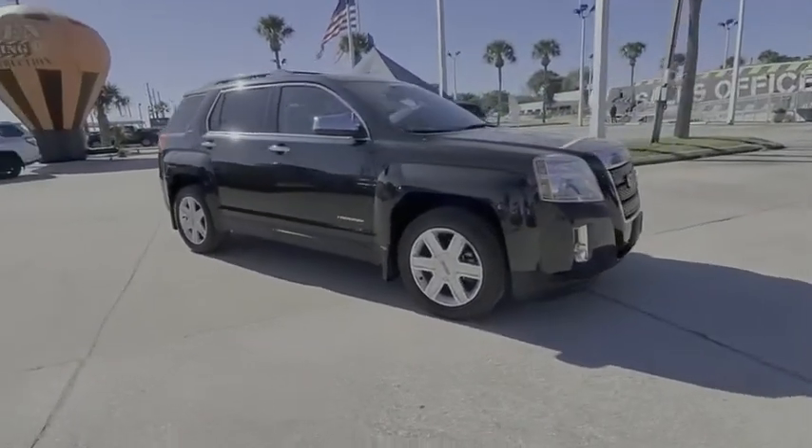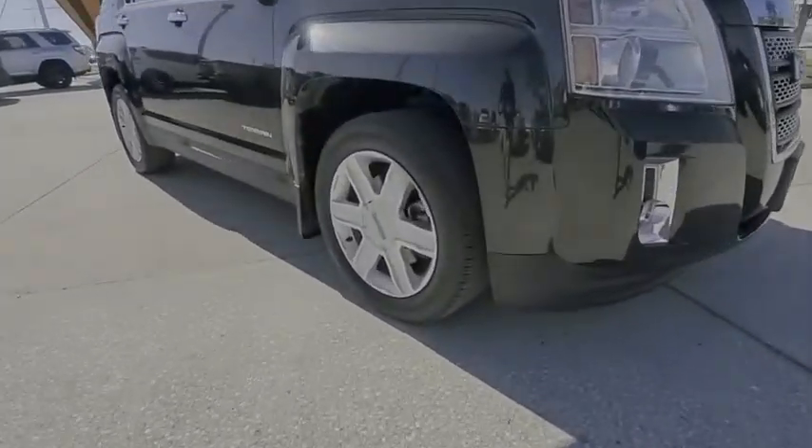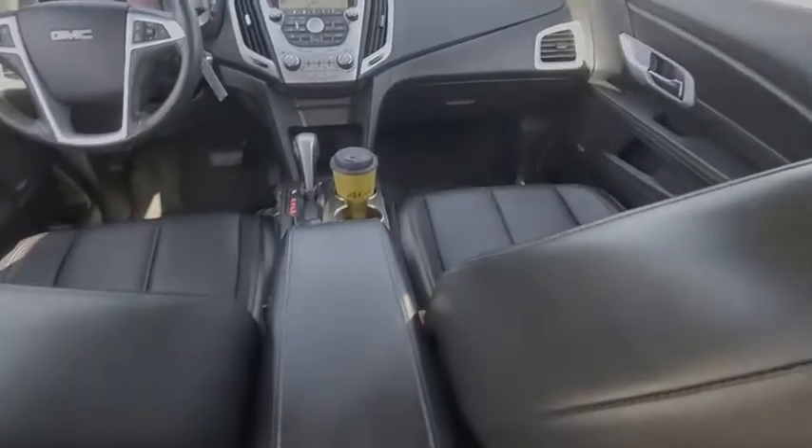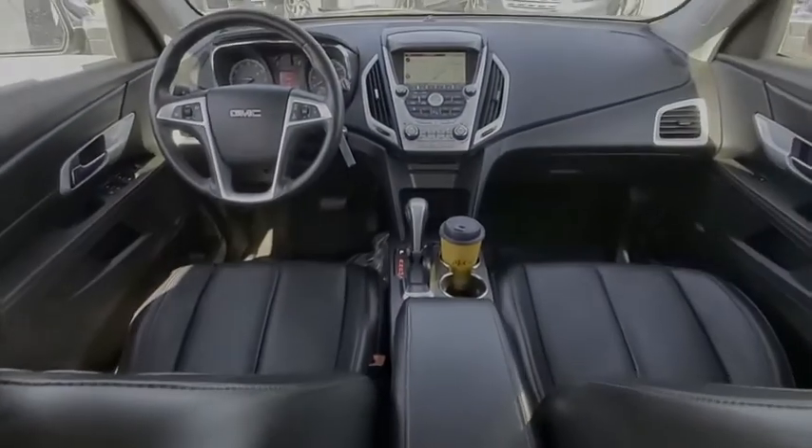An EPA estimated 32 highway MPG is not bad either, and it is priced below $10,000. This vehicle has less than 115,000 miles.